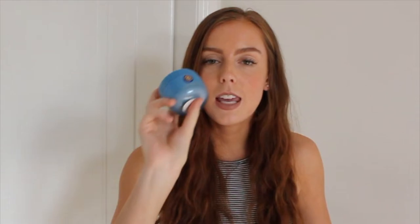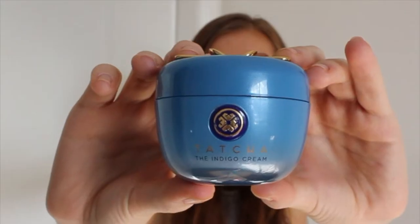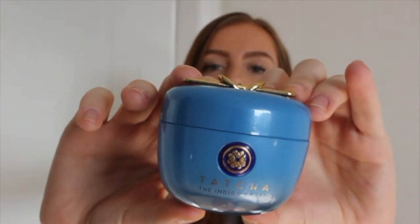Next is my favourite moisturiser of the month. I have been trying the Tatcha Indigo Cream. It has Japanese indigo extract in it, which makes it so lovely. It's a very thick cream as well, so I use it at night time. I've nearly finished it and it comes with a little spoon, which Jordan always says is super luxe.